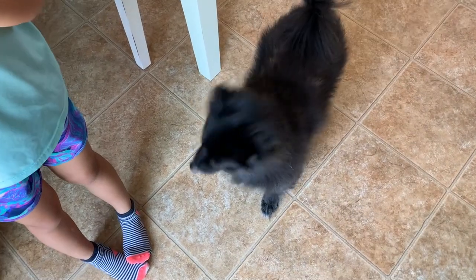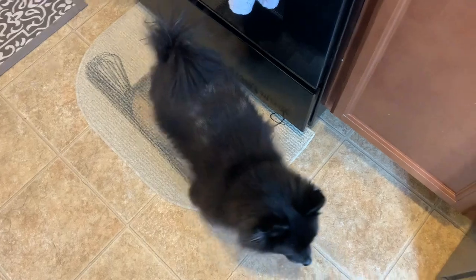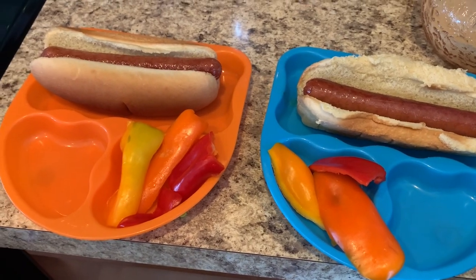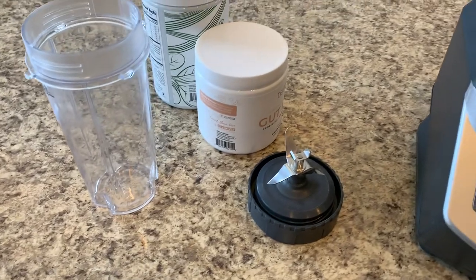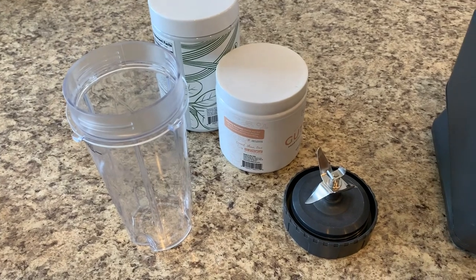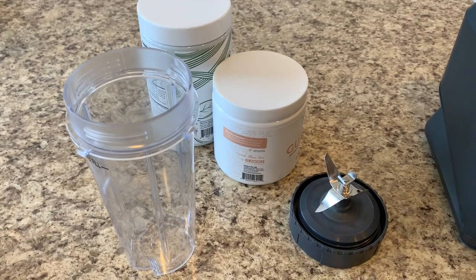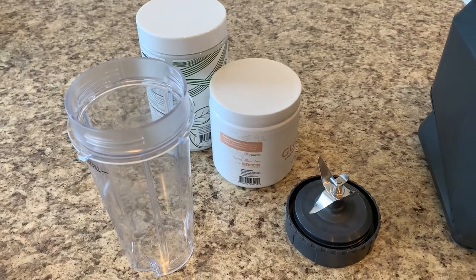My kids are just having hot dogs and peppers for lunch. Then we're going to do some of those donut peaches. I'm going to be doing a smoothie with green powder, some probiotics, some frozen fruit, and some oat milk — that's what I'm having for lunch. I'm not really hungry today so I'm just going to do a light lunch with that.